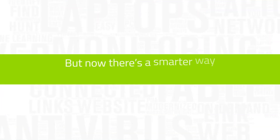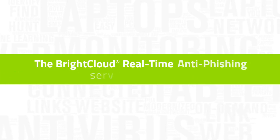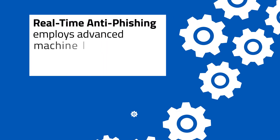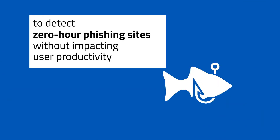But now, there's a smarter way to protect your customers from phishing. The BrightCloud real-time anti-phishing service from Webroot. Real-time anti-phishing employs advanced machine learning and real-time URL validation to detect zero-hour phishing sites without impacting user productivity.